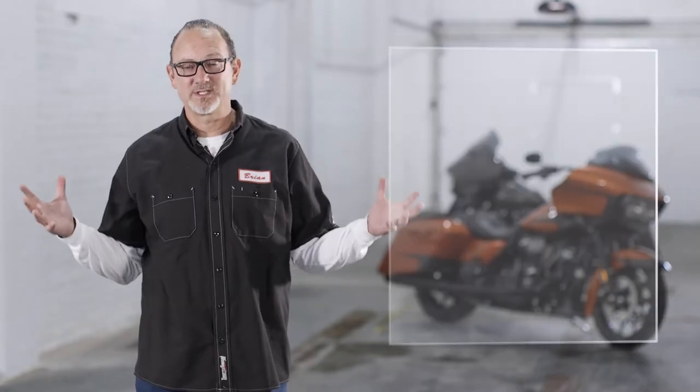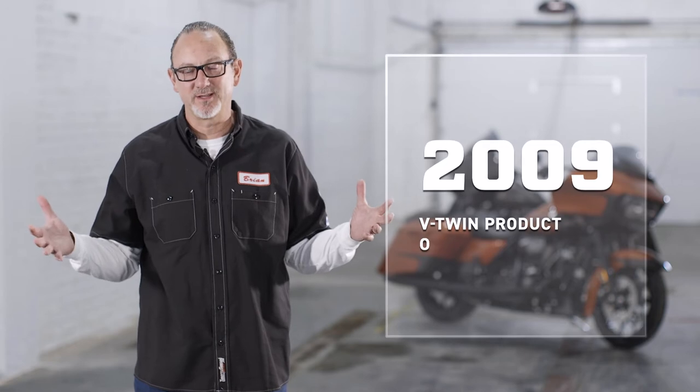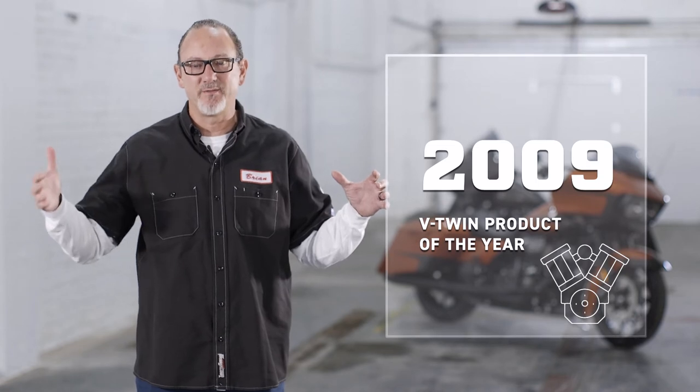That windshield was named the 2009 V-twin product of the year, and went on to sell what they thought would be only 500 — we sold 18,500. One guy told another guy told another guy, and the success was overnight as they say. Let's dig a little deeper and get an understanding of why this became the number one selling aftermarket part in the V-twin industry.